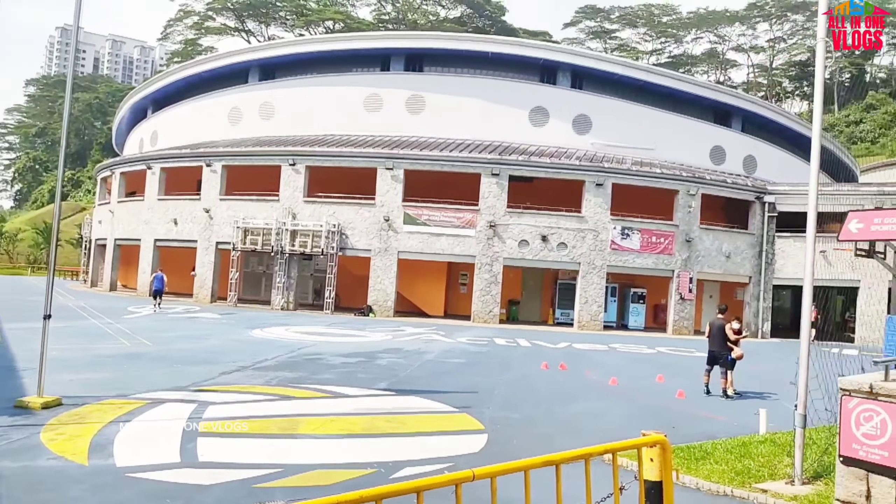This is the outside view of Bukit Kumbang. There is a lot of outside view in the stadium. We are shooting at Bukit Kumbang Sports — this is the outside view of Bukit Kumbang.